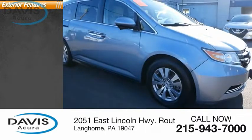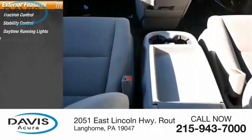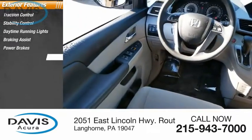Here are some of this vehicle's great options: traction control, stability control, daytime running lights, braking assist, power brakes, and ambient lighting.